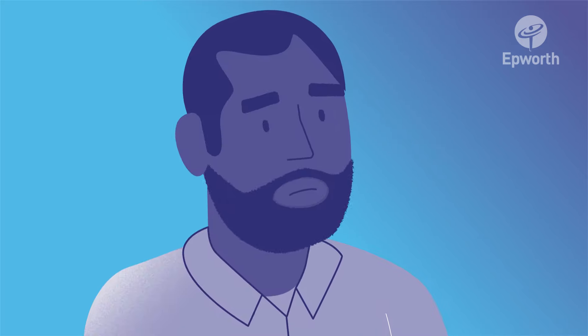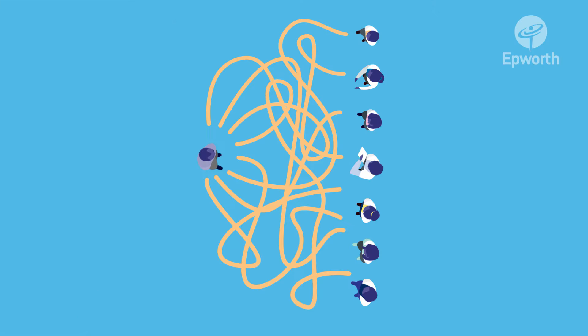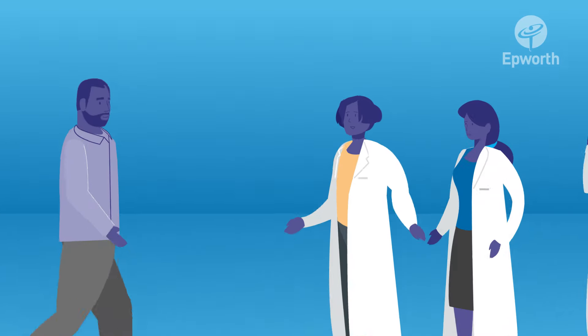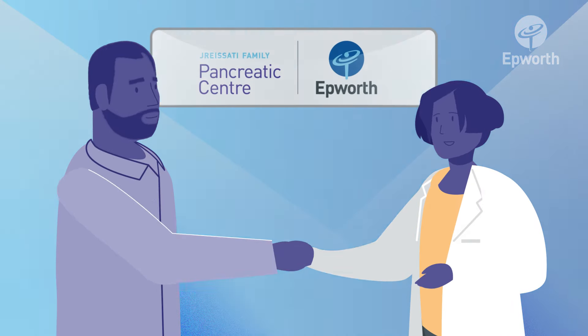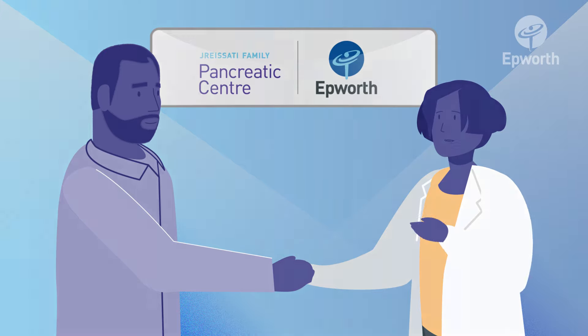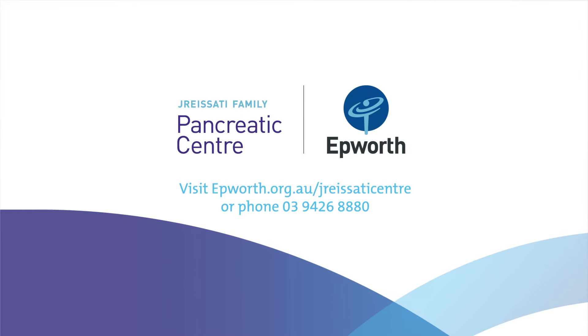At the Dressati Family Pancreatic Centre at Epworth, we have a highly experienced team who are here to help patients and their families understand every stage of their treatment and care. If your doctor suspects or has confirmed that you have pancreatic cancer, you must meet with a specialist without delay. To find out more about a rapid referral to the Dressati Family Pancreatic Centre at Epworth, call our pancreatic nurse coordinator on 03 9426 880.